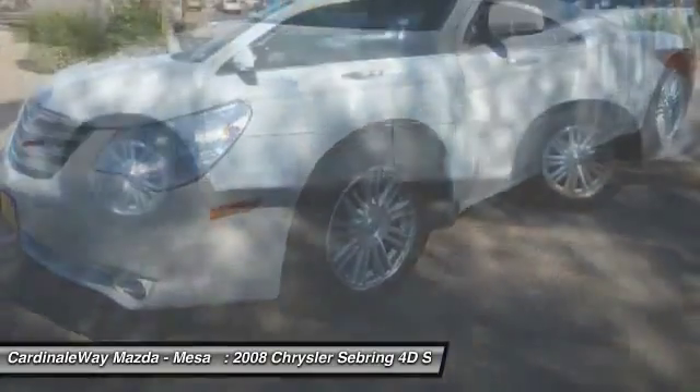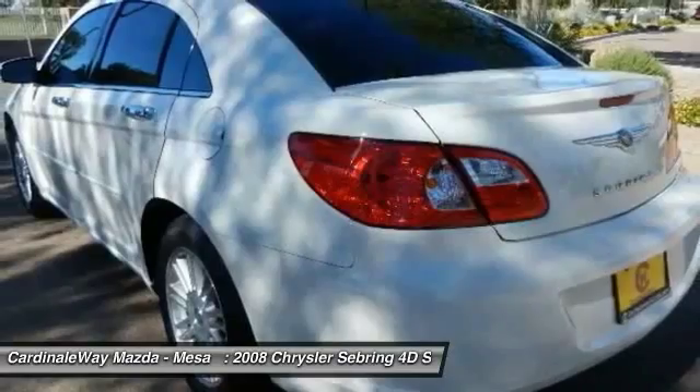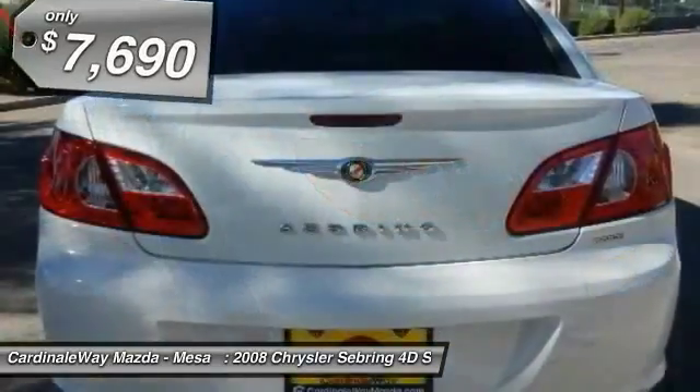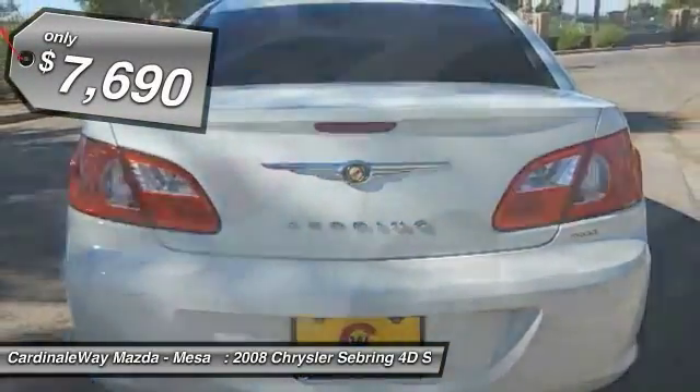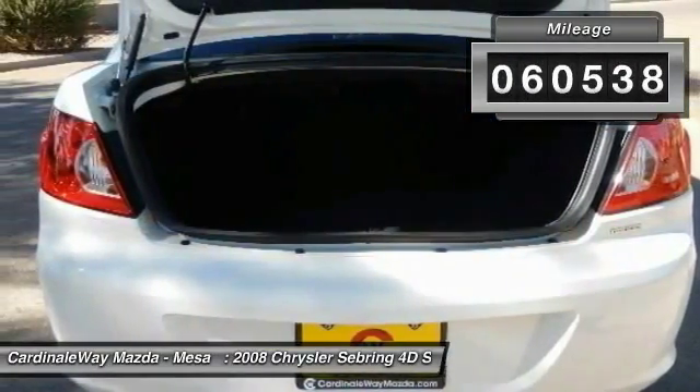The Sebring is available in three different styles, including sedan, soft top convertible, and hard top convertible. Sebring makes driving fun again and is priced below $10,000. This vehicle has less than 65,000 miles.